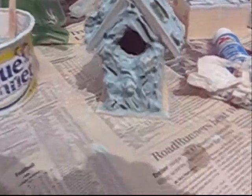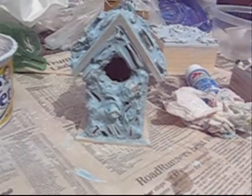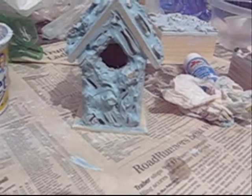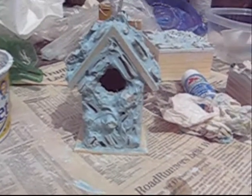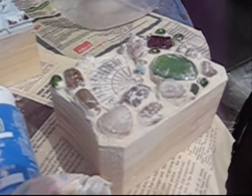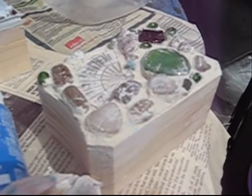Here I am making my mosaic projects for the class, and this is a birdhouse. This is what it looks like when you've covered everything with grout — it looks kind of scary at that point. Here's one that I put the grout on, but I've already wiped some of it off. It's still drying, though.